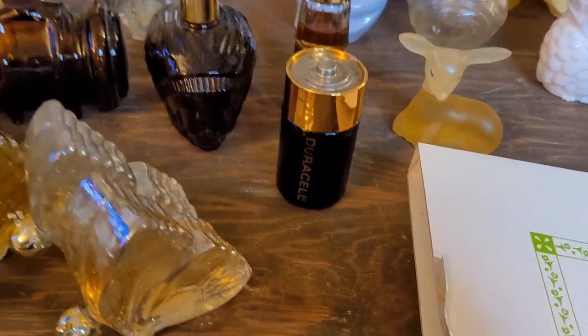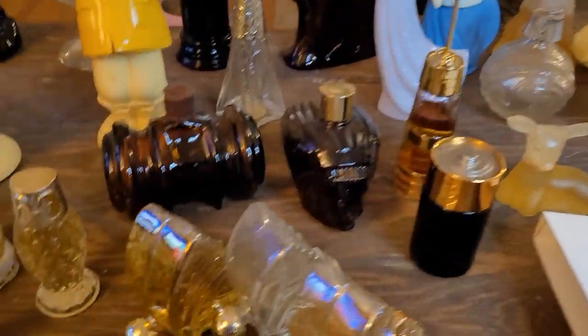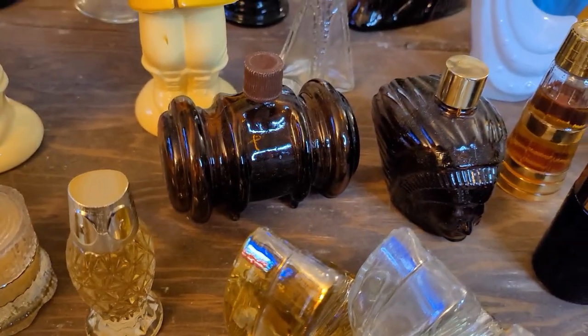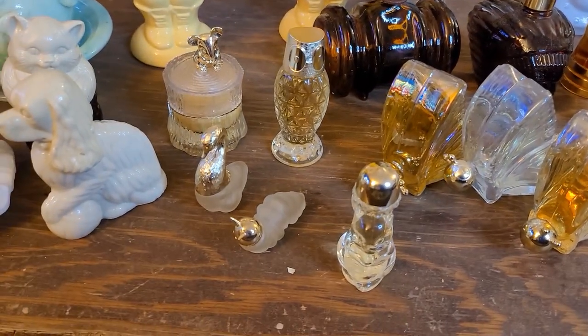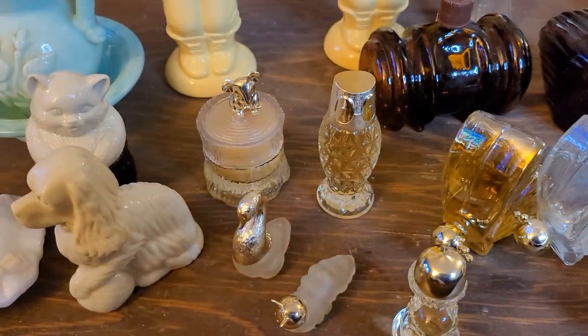A Duracell battery but it's actually a cologne bottle. A lot of these still have the cologne in them, which is crazy. An Indian head, a barrel, and then three butterflies, a squirrel, an owl, a caterpillar. I think that's supposed to be a swan or a goose. I don't know. Another owl — wait, that's the same owl, never mind. And then a mouse on what looks like a stump that is actually a candle.